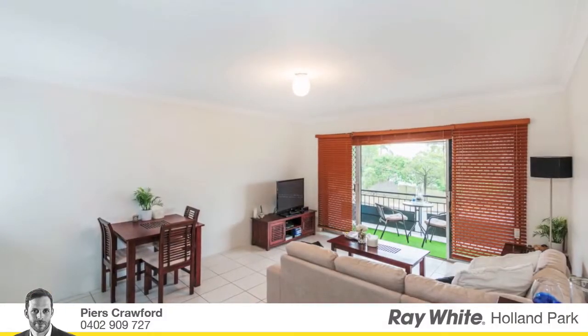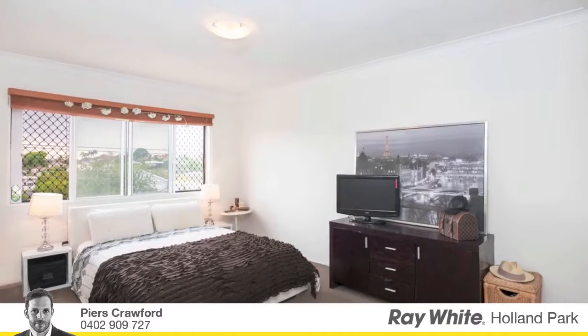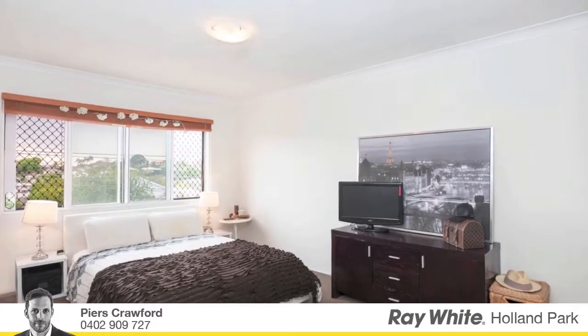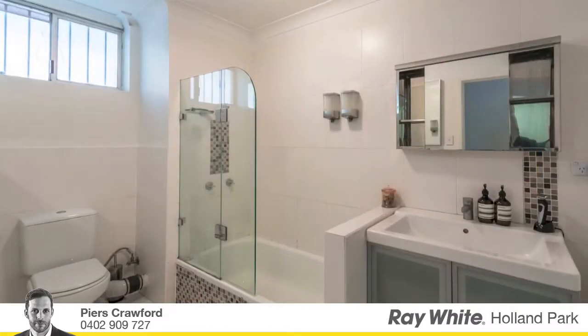Adjacent to the renovated kitchen is the generous lounge dining area and a balcony with city views. This two-bedroom unit is an ideal first purchase and a savvy investment, just footsteps to cafes and lifestyle attractions.